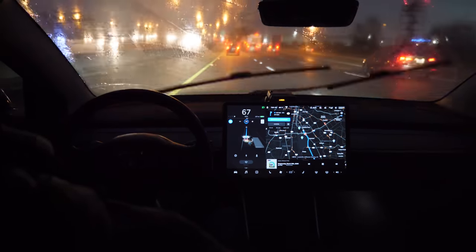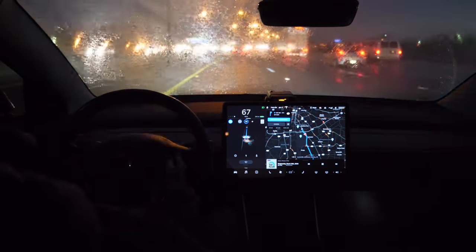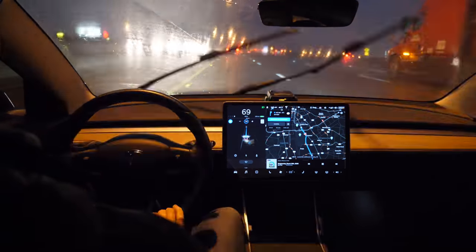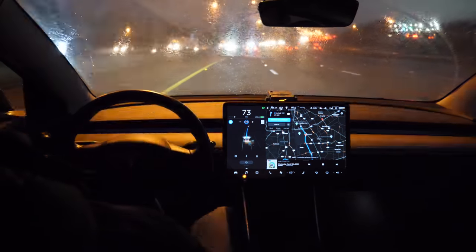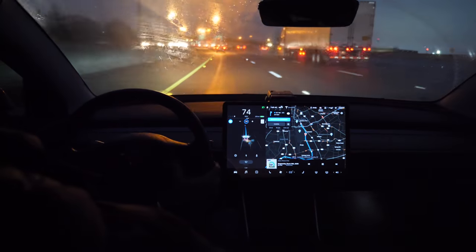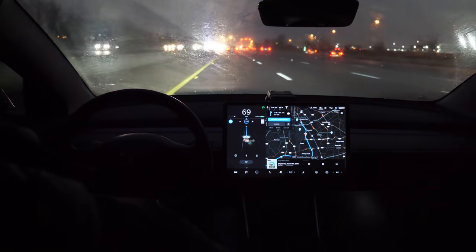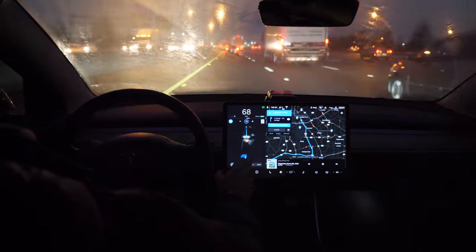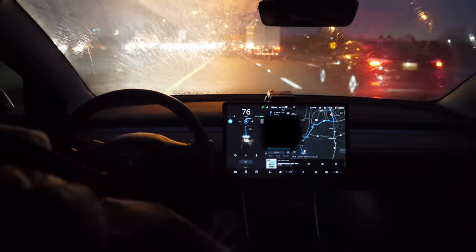With Autopilot, it does require your hand on the steering wheel at all times. If you take it off, it will continue to work for about five to ten seconds depending on how fast you're going. In rain and at night, the allowed time with your hand off the wheel is shorter than on a bright, clear day. It automatically recognizes if you have your hand on the wheel and will flash an alert if you don't — and if you still don't touch the wheel, it will automatically disengage. So it's a good idea to always keep a hand on the wheel when using Autopilot.